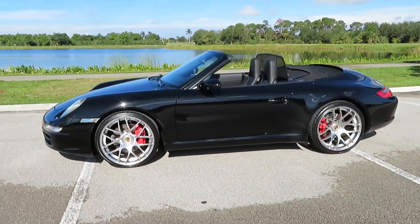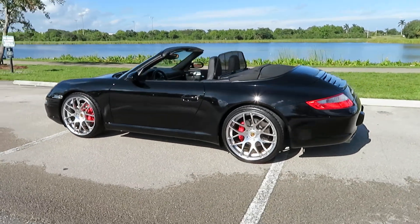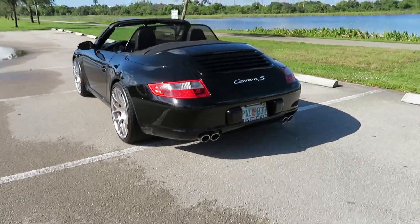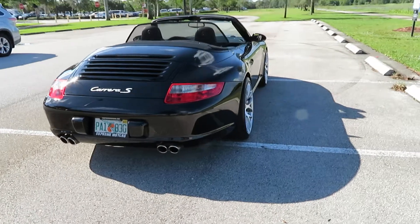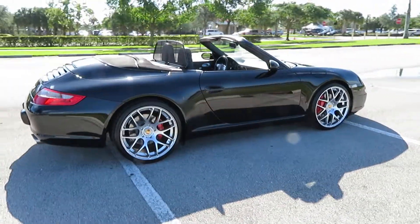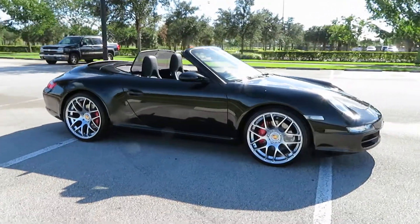2008 Porsche 911 Carrera S Cabriolet, 64,000 original miles, black-on-black, 6-speed — a beautiful car with a clean Carfax, originally from California, now a Florida car in excellent shape.